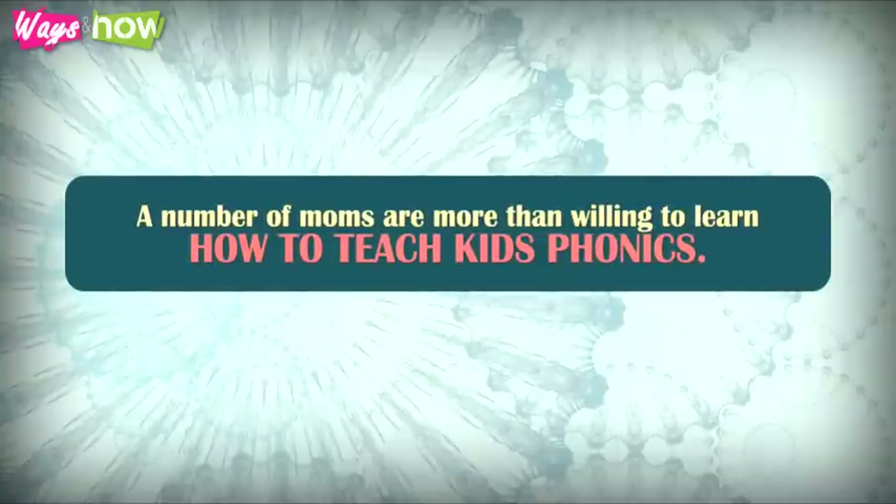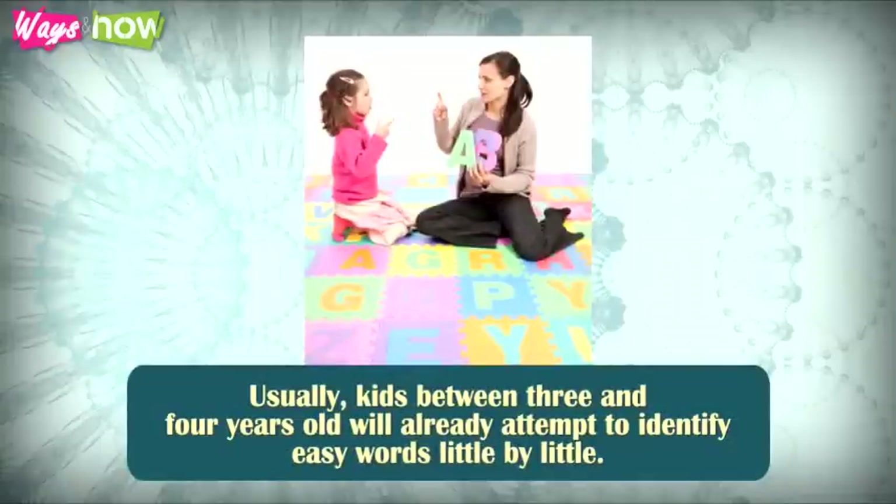A number of moms are more than willing to learn how to teach kids phonics. Usually, kids between 3 and 4 years old will already attempt to identify easy words little by little.